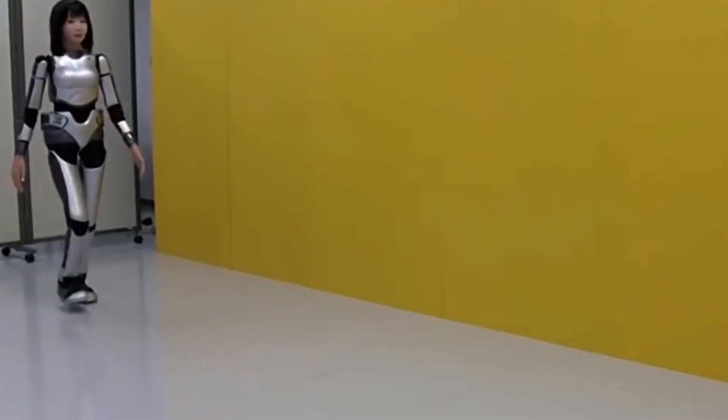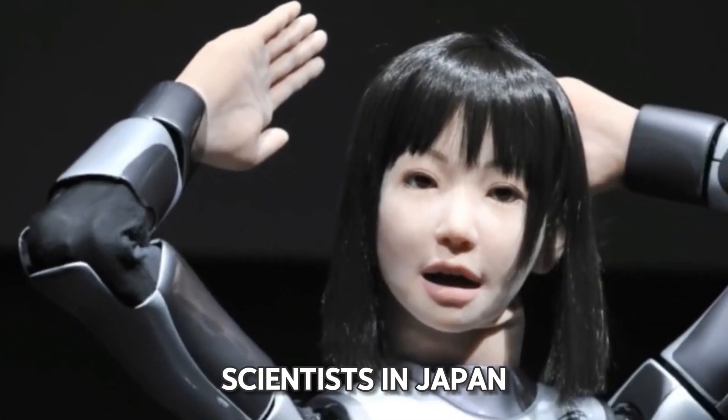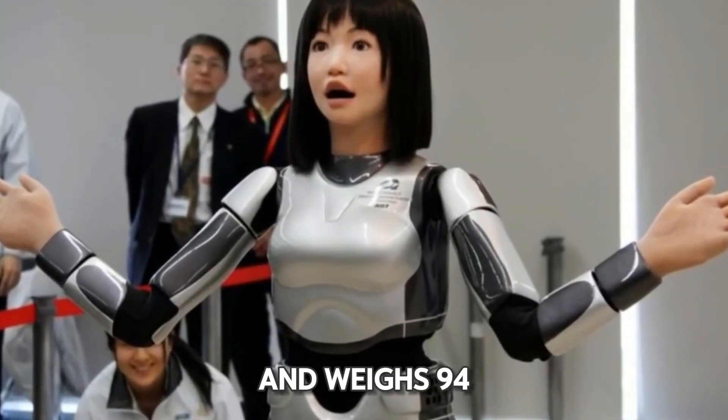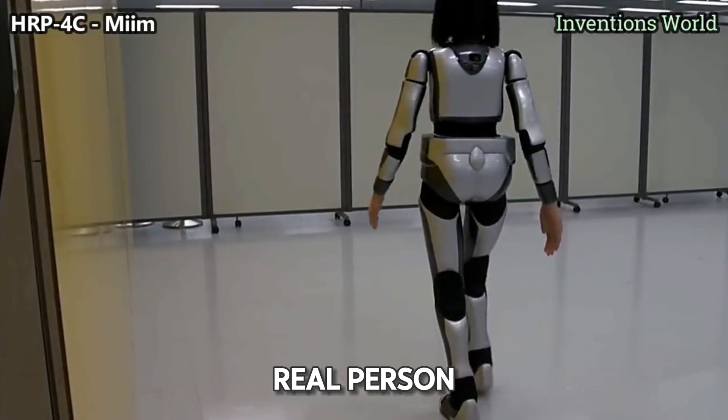Mayam. Imagine meeting Mayam, a special robot made by clever scientists in Japan. Mayam is about 5 feet tall and weighs 94 pounds. It looks just like a young Japanese woman — almost like a real person.